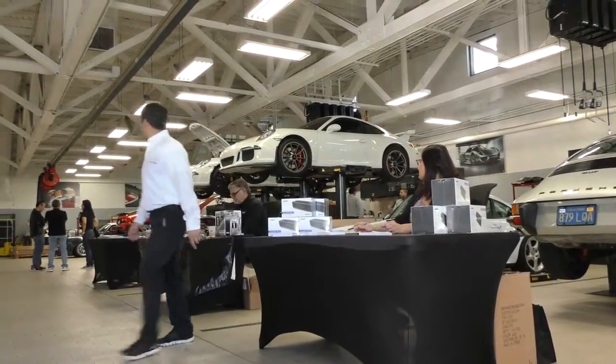Some customers don't understand some of the information, how to work things on the vehicle. That's usually describing where the tools are — if you get a flat — just little things, a lot of things here and there. Actually it's very informative, the customers are telling me.